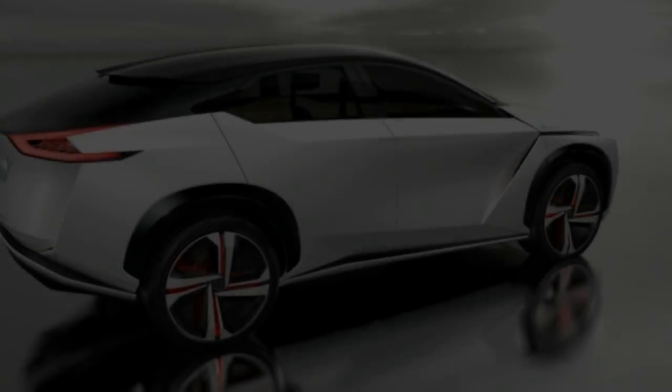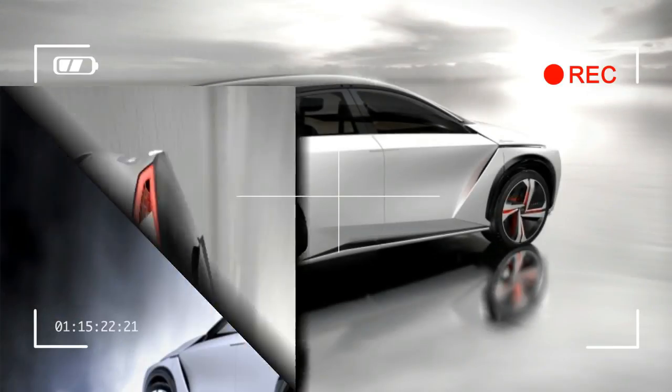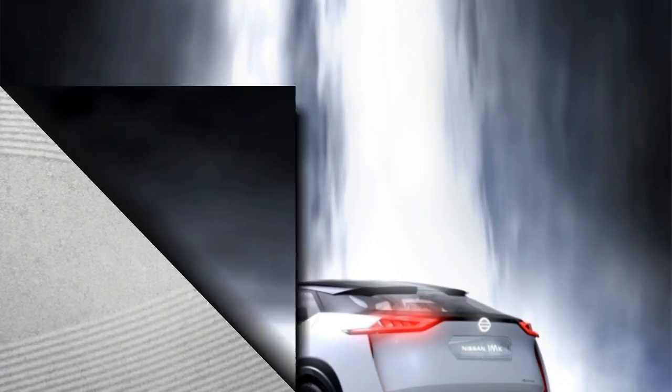We're intrigued by the IMX, but this concept is likely to remain just that, even if some of its technology finds its way into production Nissans.